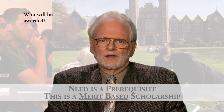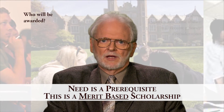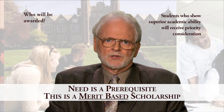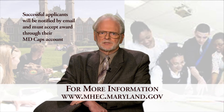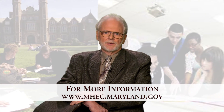Who will be awarded? While need is a prerequisite, this is really a merit-based scholarship. Students who demonstrate superior academic ability, as demonstrated by their cumulative GPA while in community college, will receive priority consideration. Successful applicants will be notified by email and must then accept their award through their MDcaps account. Further information on this process may be found on our website.